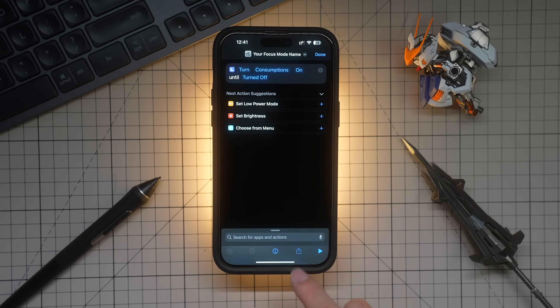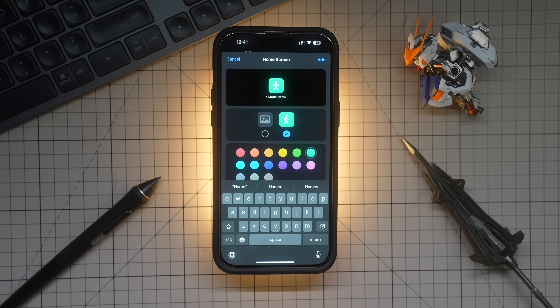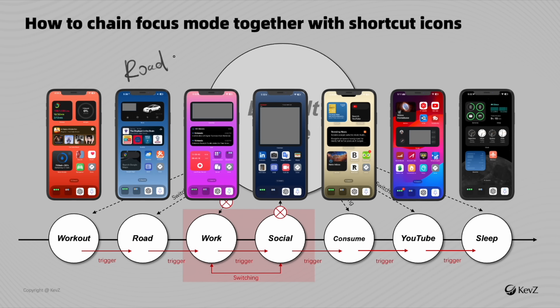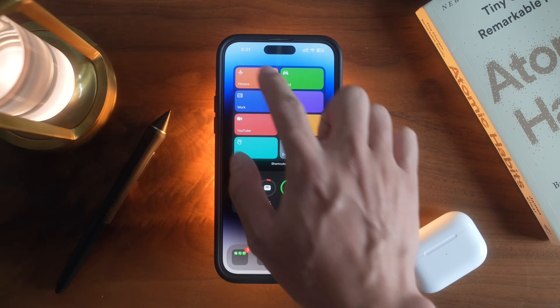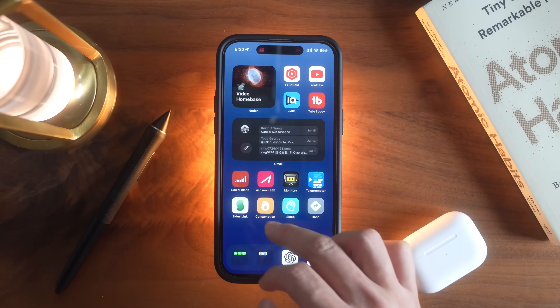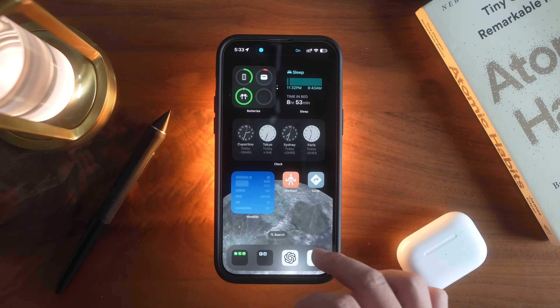How you want to link everything together is completely your decision, but I would suggest following your typical day — just like what we talked about in step one. For example, driving mode comes after workout mode for me, so there will be a driving icon on the workout focus mode. If you set up everything properly, your phone should look like this. I still remember the first week I tested this system — it felt like my life had so much more structure.